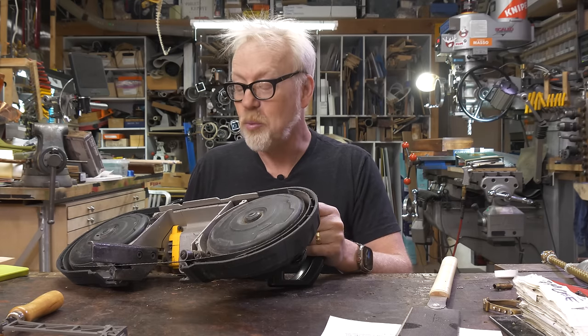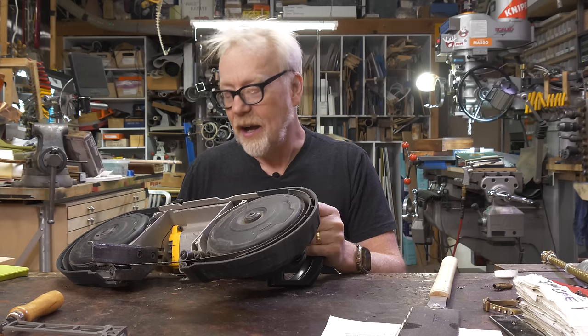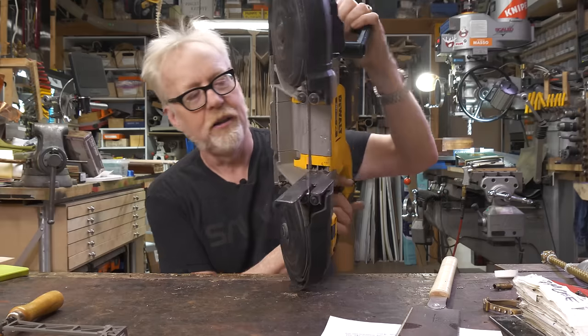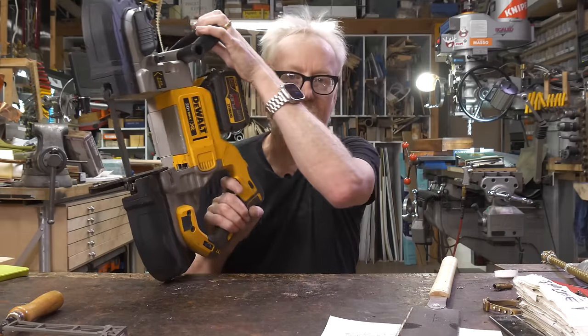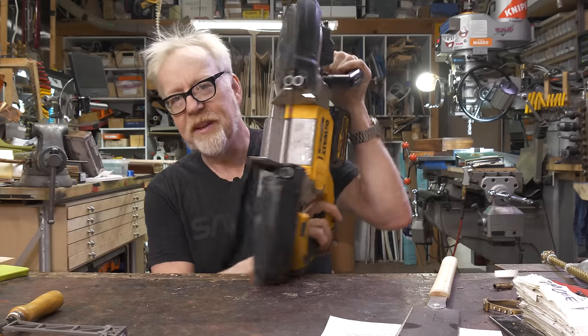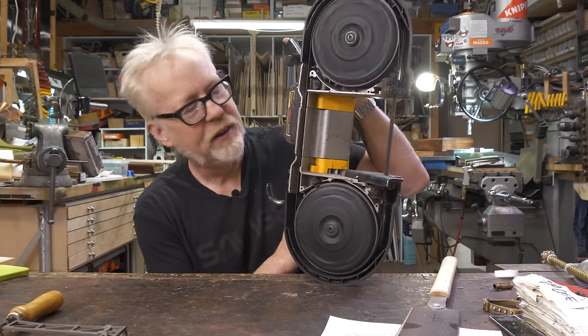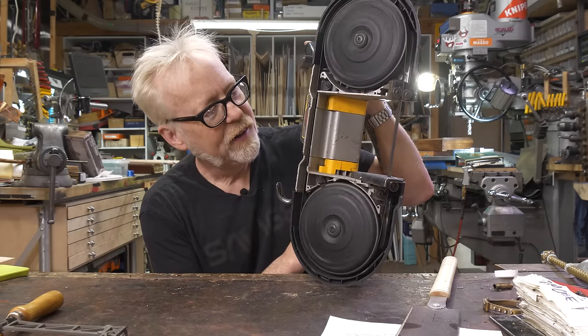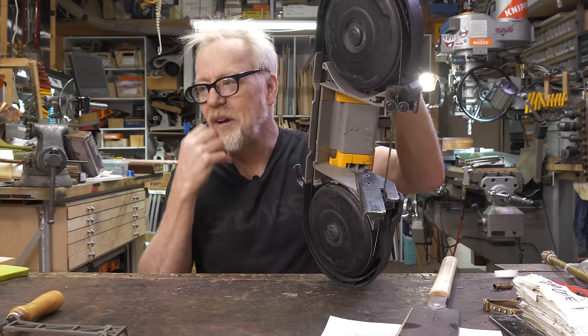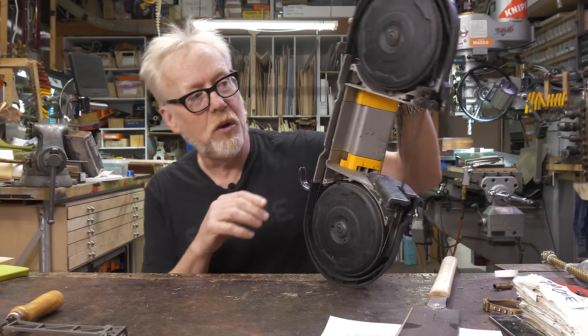Somebody came up who had never seen one and said, 'What is that?' And I will tell you, the first time I saw the Milwaukee portable band saw, it changed my life. I bought it. So this is the portable bandsaw — this is a DeWalt model; Milwaukee makes one, I think Makita makes one. This is the bigger of the two DeWalt bandsaws; they make a smaller handheld version too.